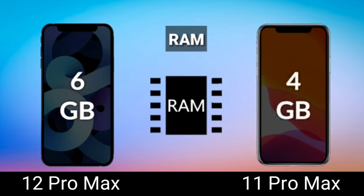The 12 Pro Max's 6 GB RAM will be able to handle a lot of open applications on your system. It can support a lot of applications simultaneously. That said, 4 GB isn't necessarily slow, but when it comes to multitasking, 4 GB RAM does struggle a bit.